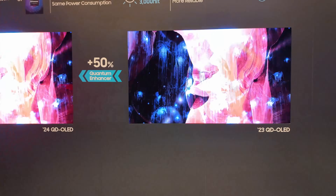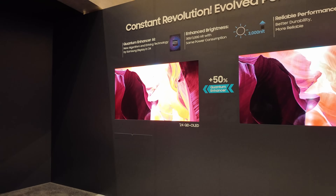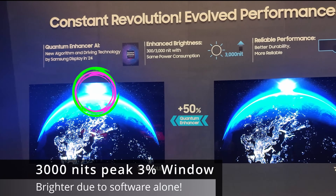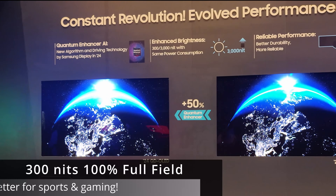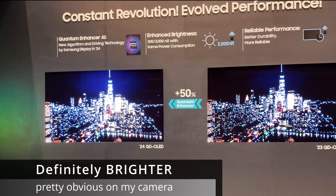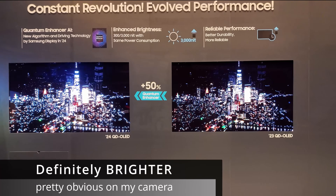Now you can see the benefit of the Quantum Enhancer. Here is the 2023 QD OLED compared to the 2024 QD OLED, which is capable of 3,000 nits on extreme peaks at 3% window, and 300 nits at full white. So 3,000 nits extreme peaks at 3%.